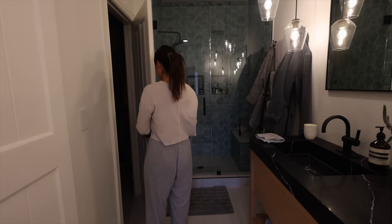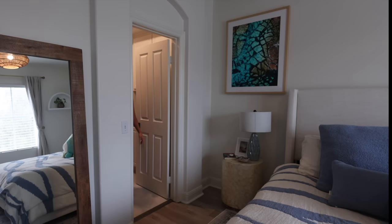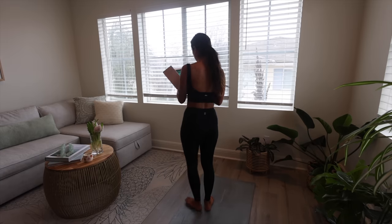Then I change out of my pajamas into some yoga activewear. I like to move my body first thing in the morning, even if it's just gentle stretches at home or if I drive to a hot yoga sculpt class.